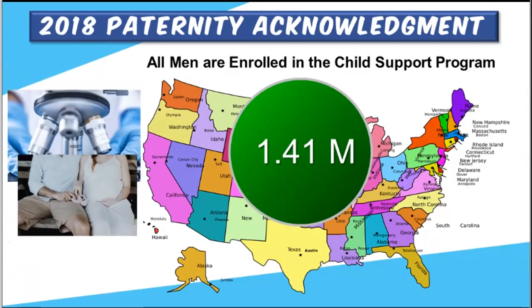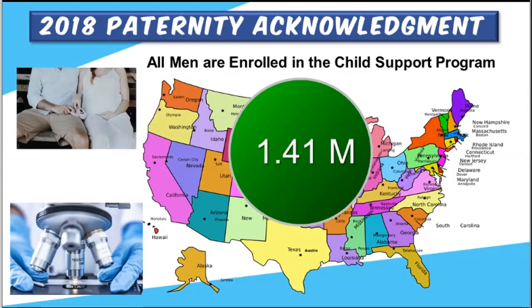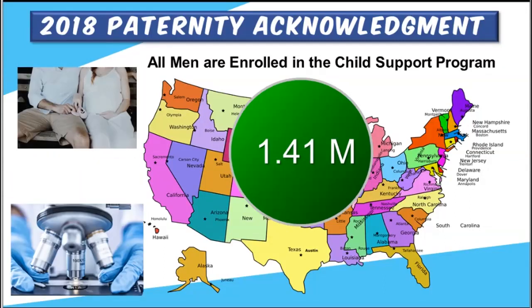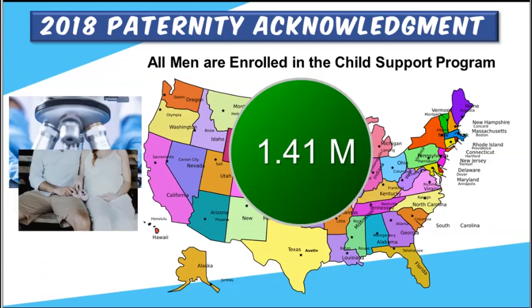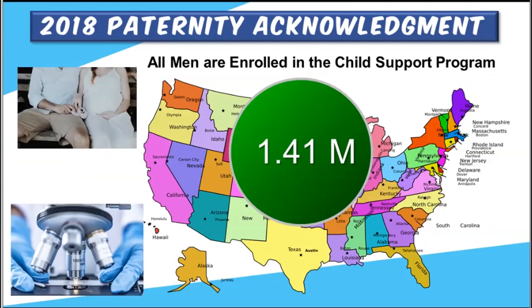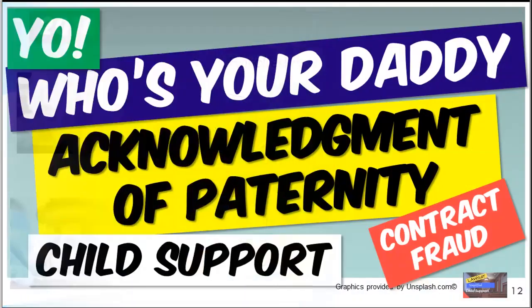Why is this important? As a result of the pandemic, 30 million people have applied for unemployment. If you are one of these men who signed the Acknowledgement of Paternity, you may eventually be part of the child support process if the mother decides to seek services from the state. We have a video called The Acknowledgement of Paternity — we suggest you watch it, as it gives you an eye opener of that process.